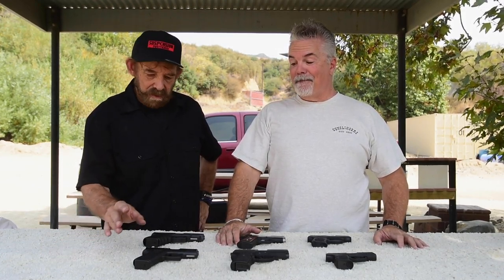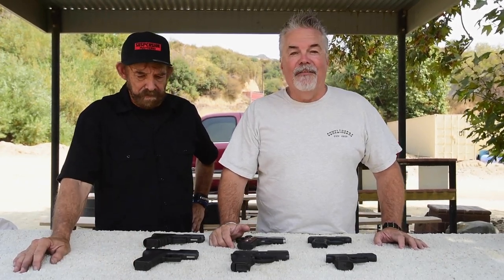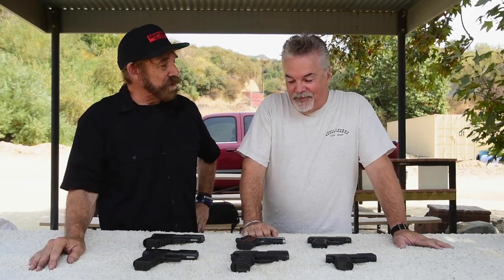The Glock 43X is such a nice pistol — I wanted to like it more than it shot for me. Slender profile, but still that grip angle and the dubious Glock trigger. Loved it.